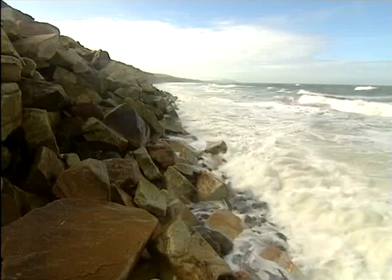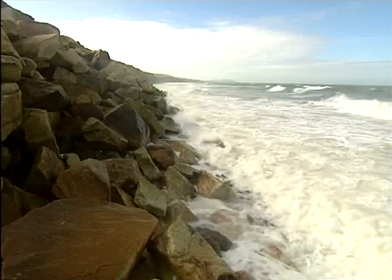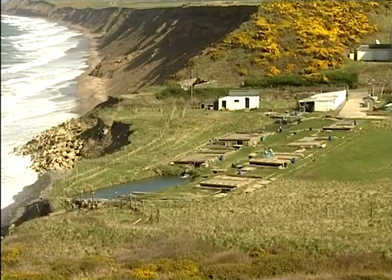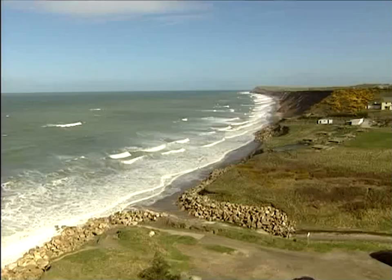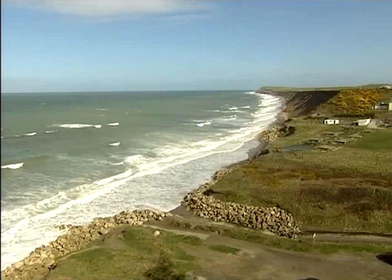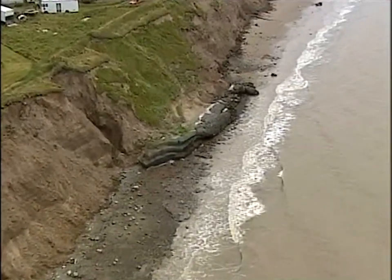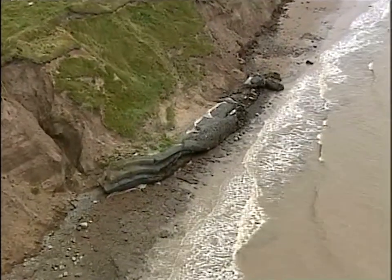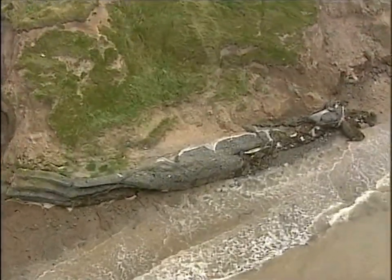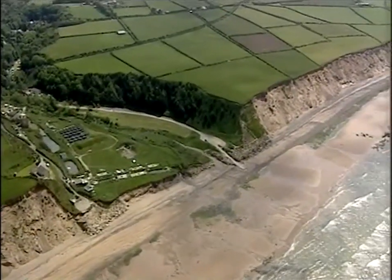The existing rock armour — giant granite blocks from Foxdale — does protect the land above it, but it leaves the bits in between very exposed. The fish farm here at Glenwillan is now teetering on the edge, and the land on either side of the armour is eroding as fast as ever, leaving the protected parts standing proud like promontories. It's interesting to note, though, that wherever there is armour, the cliffs directly above are sprouting vegetation, which is helping to stabilize and consolidate them. So the armour does work — it's just the expense and the uncertain effect elsewhere on the coast that's the problem.